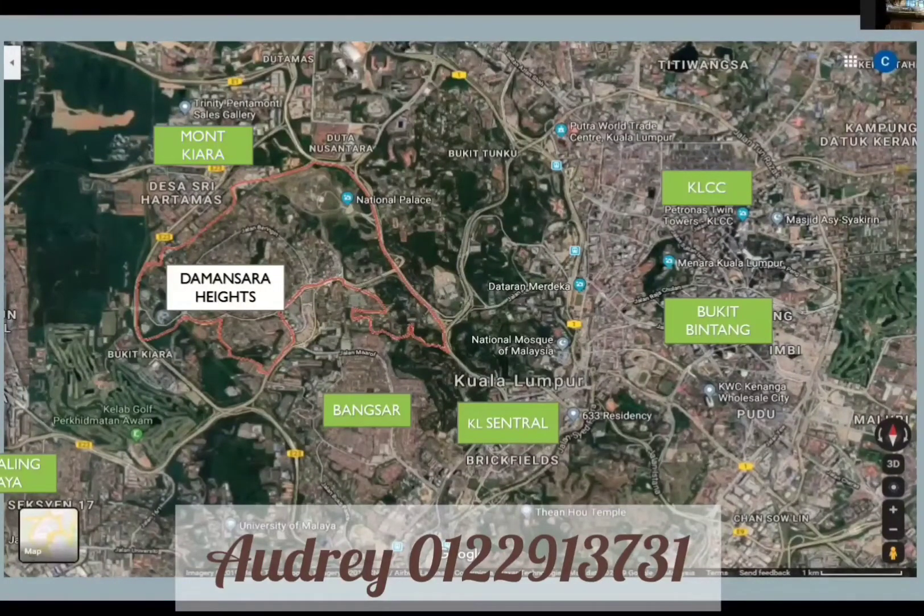Damansara Heights is actually surrounded by other areas like Mont Kiara, KL City Center, Bukit Bintang, Bangsar, KL Central, and Petaling Jaya. From here to any of these destination points, it takes only less than 30 minutes. For example, from here to KLCC it's only about a 15-minute drive, and to Pavilion at Bukit Bintang it takes less than 20 minutes.